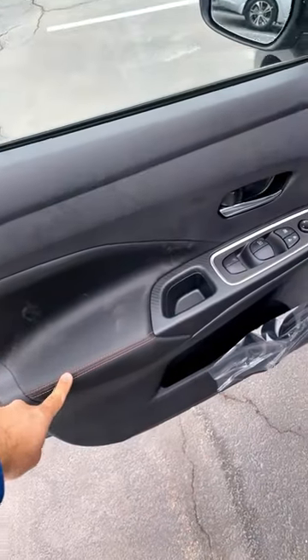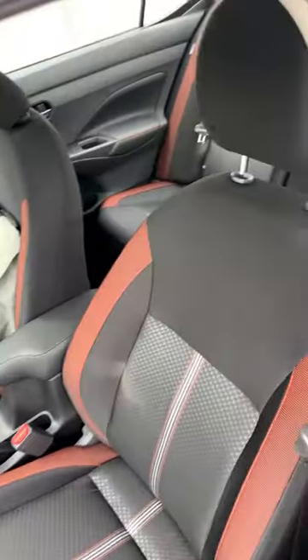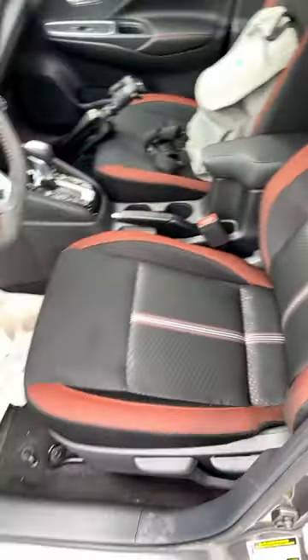And then popping inside, you guys can see lots of orange accent, and you've got like carbon fiber print, and then look at these seats — they're pretty spunky.